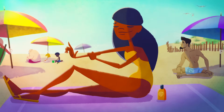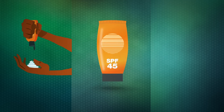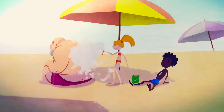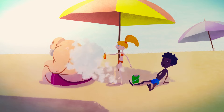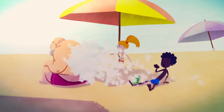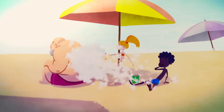When we choose a sunscreen, we can compare application method, the SPF, and the active ingredients. Sprays can be convenient to put on, especially when you're wet. But a recent study found that most people don't apply a thick enough layer to get full protection. And the possible health risks of inhaling sunscreen compounds from a spray cloud might make you consider reaching for that bottle of lotion instead.